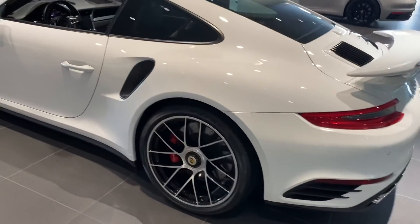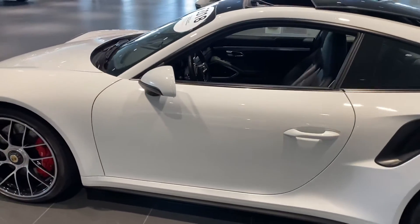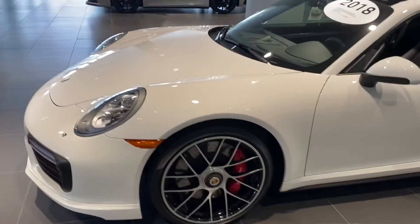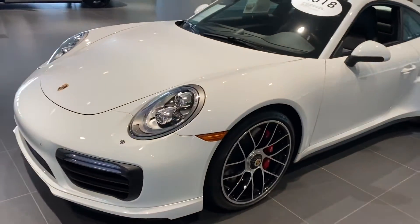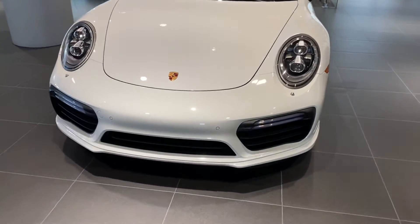Overall it's in really incredible condition. It's going to be a CPO vehicle, so you're going to have a two-year unlimited miles warranty after the factory warranty expires. I'll send you some further details in regards to when the factory warranty expires.